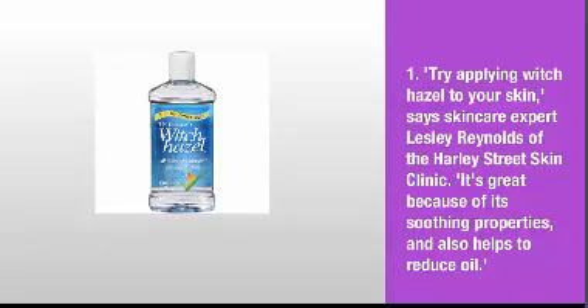1. Try applying witch hazel to your skin, says skin care expert Lesley Reynolds of the Harley Street Skin Clinic. It's great because of its soothing properties, and also helps to reduce oil.